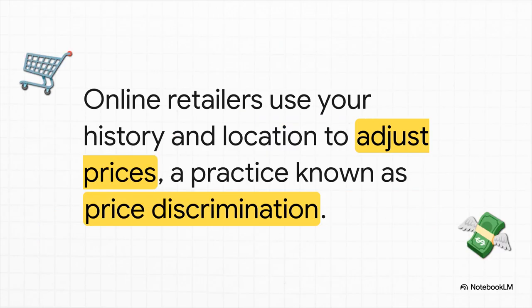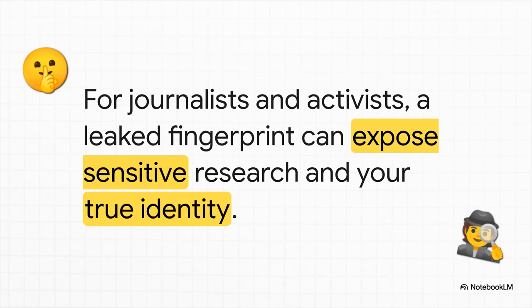It also means you could be paying more for stuff online. E-commerce sites use your fingerprint, combine it with your browsing history and your location, to show you different — usually higher — prices than what someone else might see. It's a classic trick called price discrimination. And the stakes can get even higher: think about journalists, activists, or business folks doing competitive research. For them, a leaked fingerprint can expose their sensitive work, their sources, or even their real identity, putting entire operations and personal safety on the line.